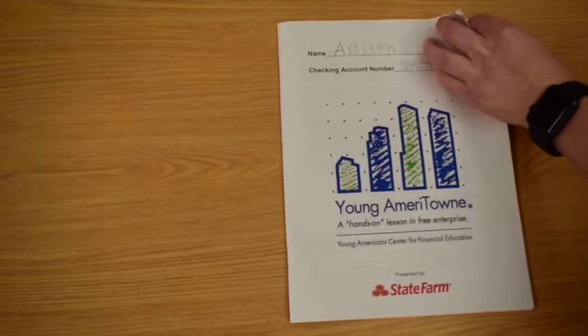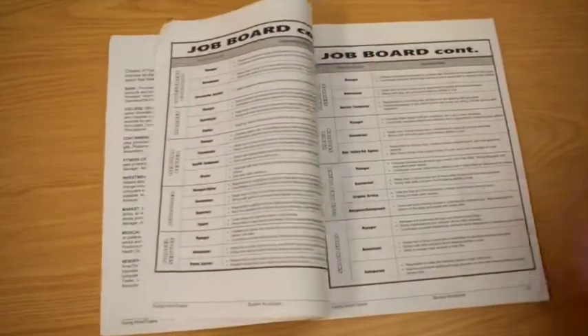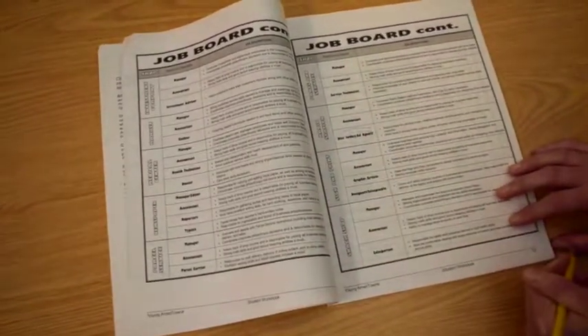Please open your workbooks to the Young Ameritown job board and take out a pencil. Follow along with us as we go into each shop and circle the positions that sound interesting to you. Ready? Let's go!